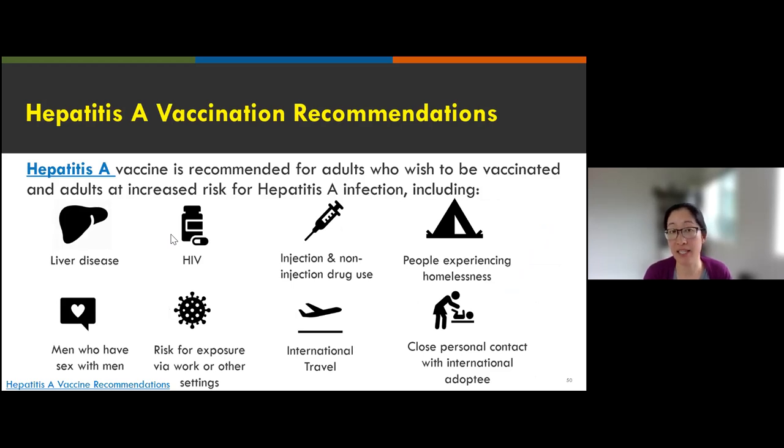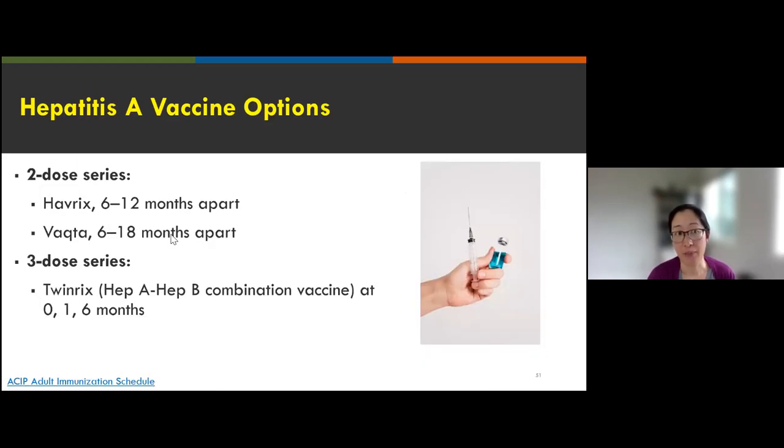Hepatitis A vaccine is recommended for adults who want to be vaccinated and adults at increased risk, including those with liver disease, living with HIV, using injection and non-injection drugs, experiencing homelessness, MSM, and those with other exposure risks from work, travel, or household contact. There are two hepatitis A-only vaccines — Havrix and Vaqta — both two doses given six to 12 or six to 18 months apart. There's also a three-dose combination option called Twinrix, which covers both hepatitis A and hepatitis B.